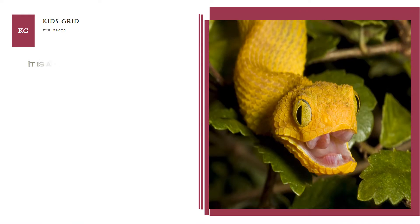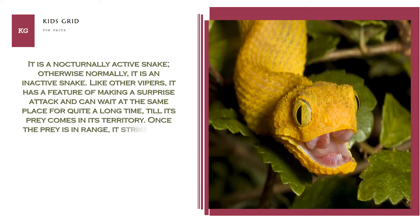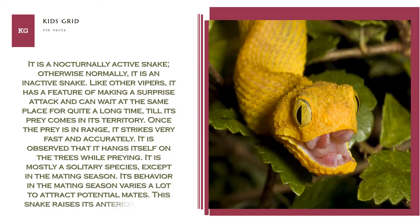It is a nocturnally active snake; otherwise, it is normally an inactive snake. Like other vipers, it has a feature of making a surprise attack and can wait at the same place for quite a long time until its prey comes into its territory. Once the prey is in range, it strikes very fast and accurately. It is observed that it hangs itself on trees while hunting. It is mostly a solitary species, except in the mating season, when its behavior varies a lot to attract potential mates. This snake raises its anterior portion when threatened.